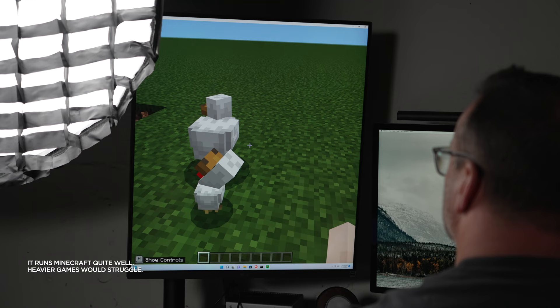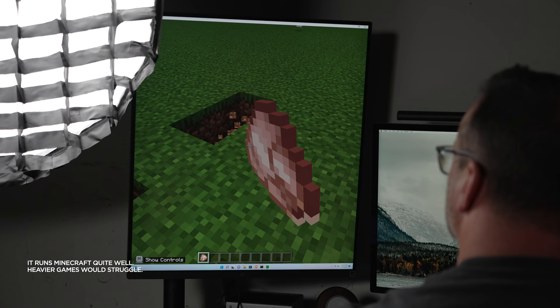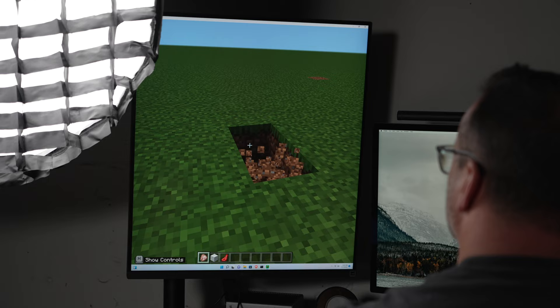Before I get too deep into how it can be used and my own personal experiences, let's talk about the specs, because you're probably wondering how powerful this little tiny thing could be. It's not going to run your latest games — you're not going to be able to install and play games on this because it's too underpowered for that. But it has plenty of power for handling a lot of tasks, which we'll jump into.